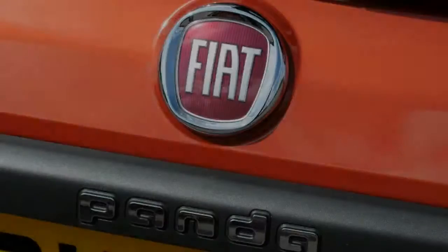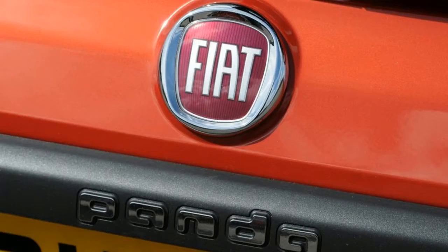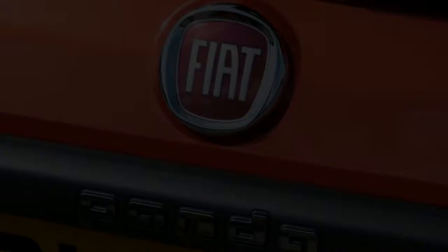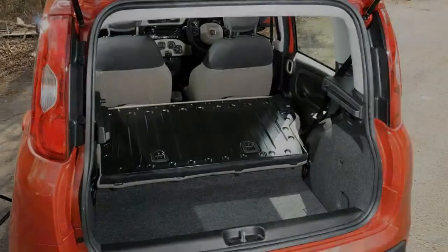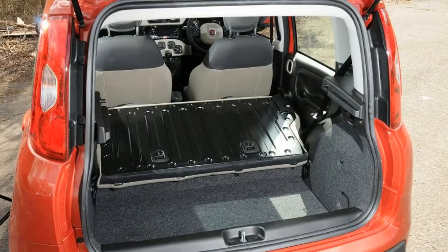The latest Fiat Panda is bigger than previous incarnations, and there are plenty of storage spaces dotted around the cabin, as well as a generously sized boot that expands easily thanks to a sliding rear bench.